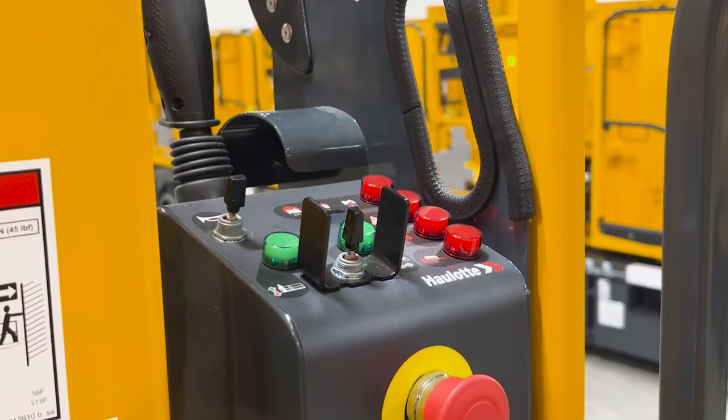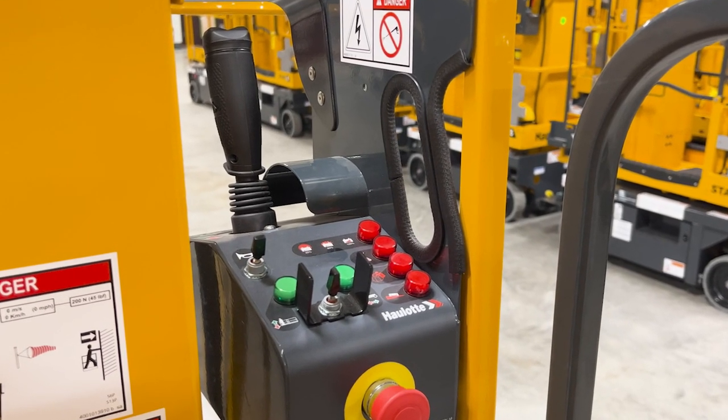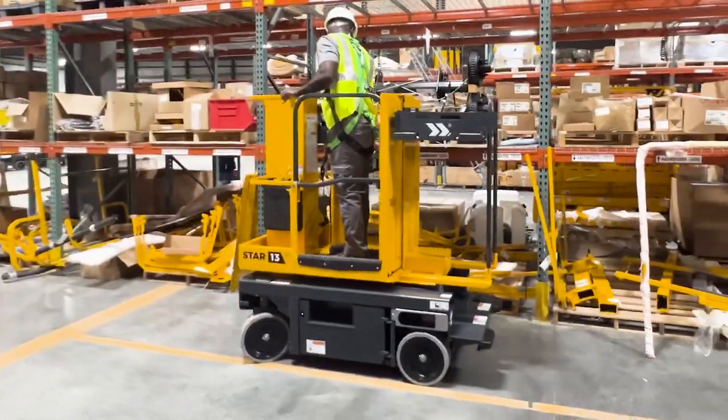At the upper control box, all movements are proportionally controlled using a joystick for drive and lift/lower functions, enabling precise machine positioning.